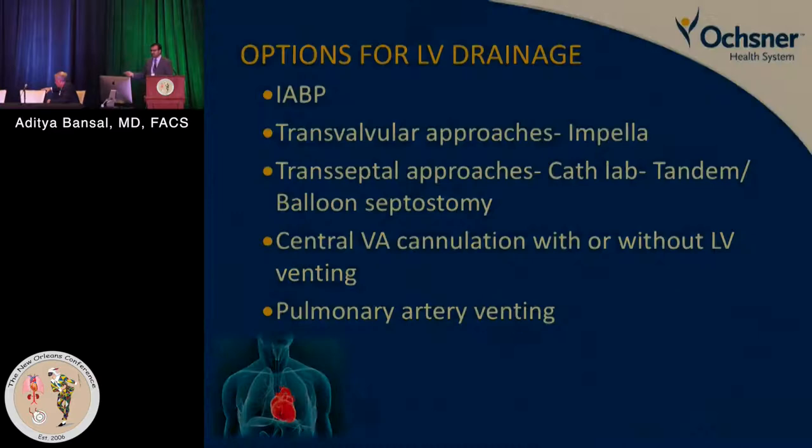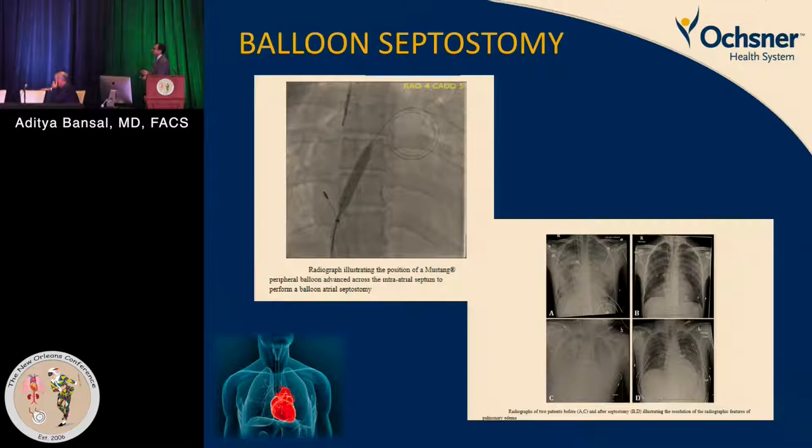Pulmonary artery venting has recently been shown to significantly reduce LV distention. Balloon atrial septostomy can be used in the cath lab — pediatric patients at our institution have started using it. Echocardiographic images show a patient in pulmonary edema before septostomy and significant improvement after. Similarly, using an Impella demonstrates reduction of smoke in the LV — before implantation the LV is significantly distended and full of smoke; after implantation there is significant reduction.